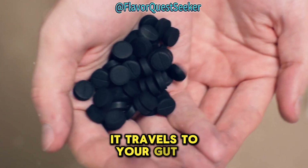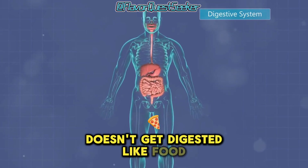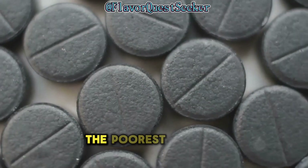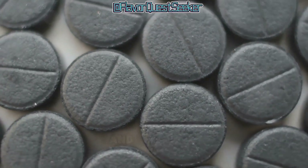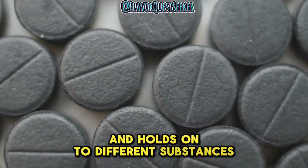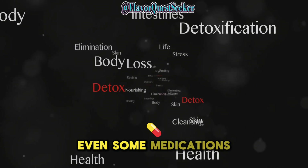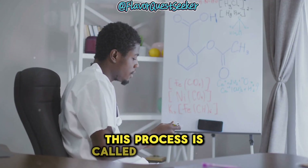When you swallow activated charcoal, it travels to your gut. It doesn't get digested like food. Instead, it starts working like a magnet. The porous surface of the charcoal attracts and holds on to different substances — these can include toxins, gases, and even some medications. This process is called adsorption.